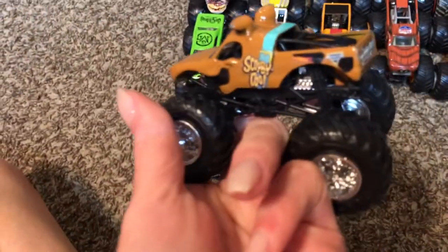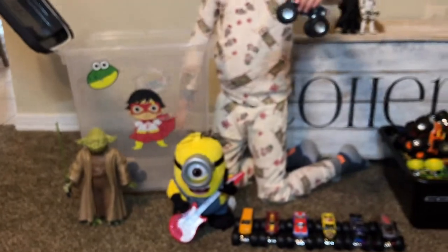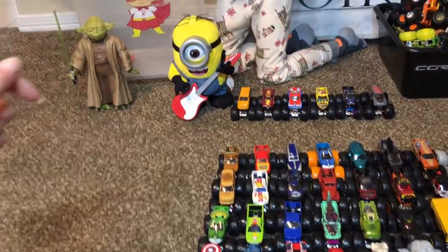Scooby-Doo! Another Scooby-Doo. Zombie — how many Zombies do you have? So many!